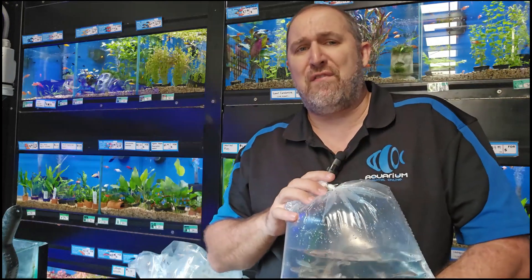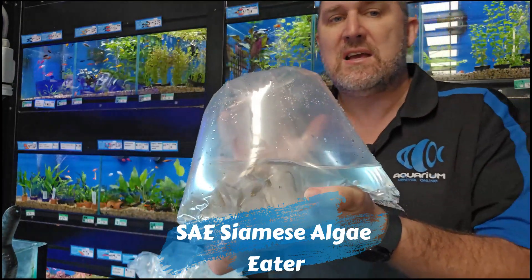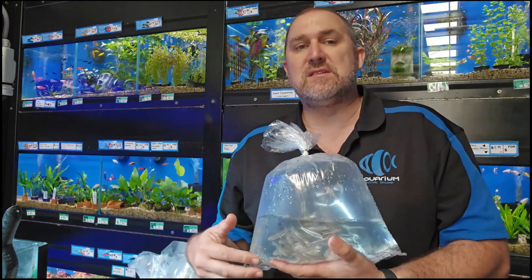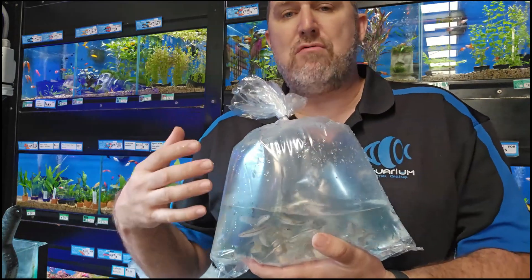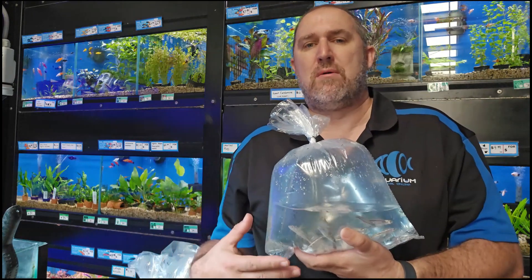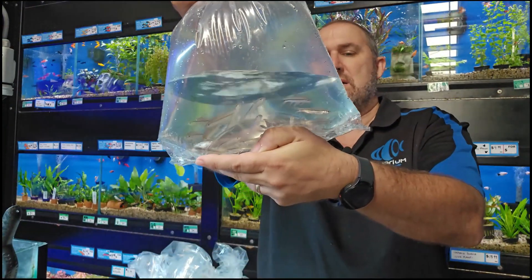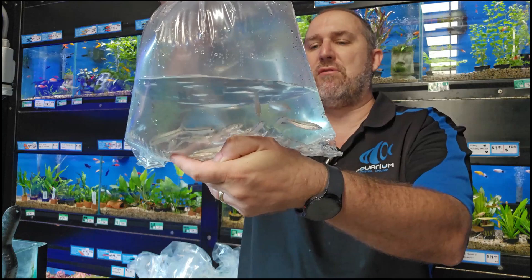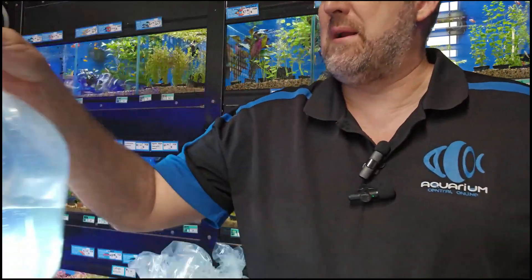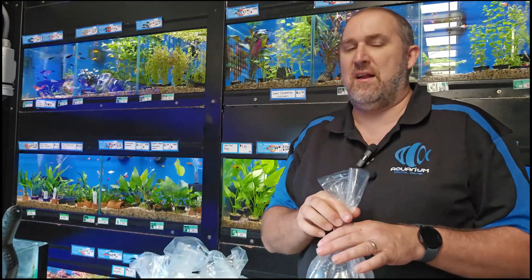Fish sizes are just slowly getting back up after COVID. Here we have the SAE — the Siamese algae eater. This is the true version, not the fake version. This guy does eat black beard algae — it won't remove it completely but it's really really good on hair algae as well. The SAE is the lawnmower of algae in the aquarium. Good size at six to seven centimeters — we've been getting them in at three centimeters, so this is double the size. Really cool healthy fish.